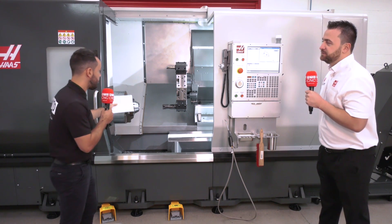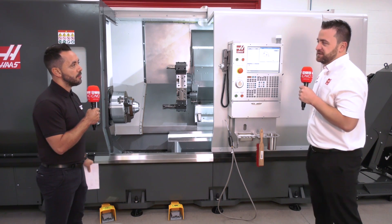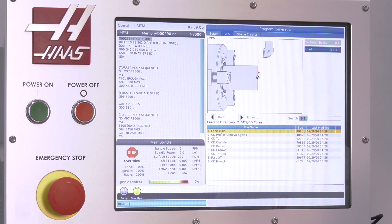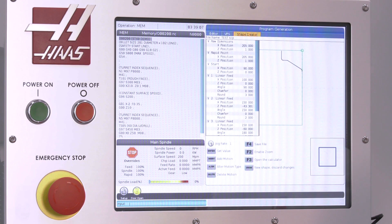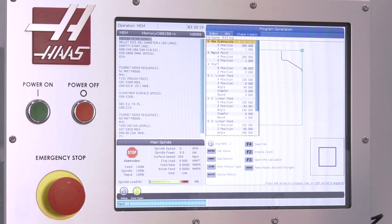And on a two-axis lathe such as this, it's like 2D CAD? It's very similar to a 2D CAD system, yes. So this is our visual programming system — if I just navigate to the Shape Creator here to show you how that works. We fill in our raw dimension for the stock material, set a rapid two-point start position, and then we just start to create a shape, the same way you would if you were writing longhand in a canned cycle.